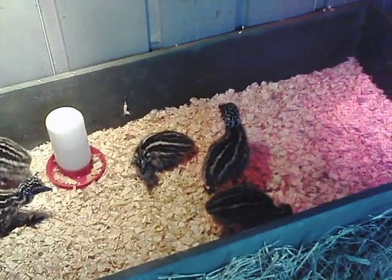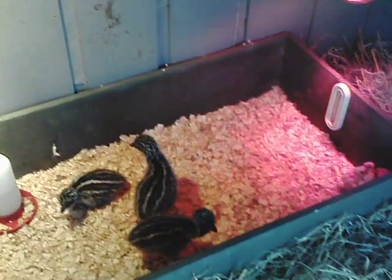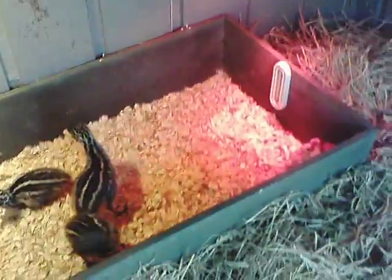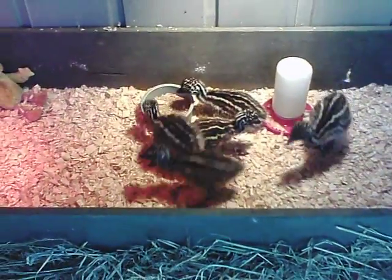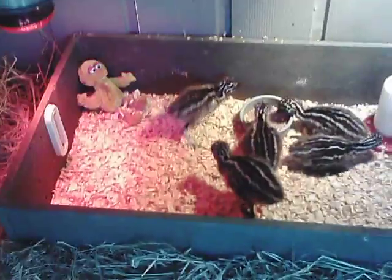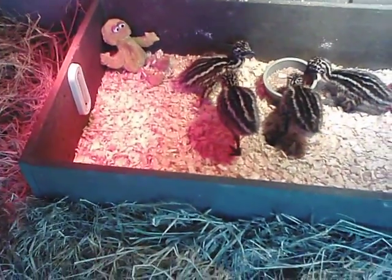These emu chicks hatched in March and will grow very rapidly. When they are adults, they grow to be six feet tall and upwards of a hundred pounds.